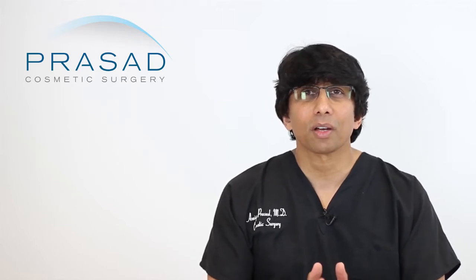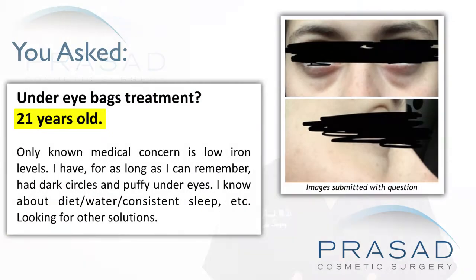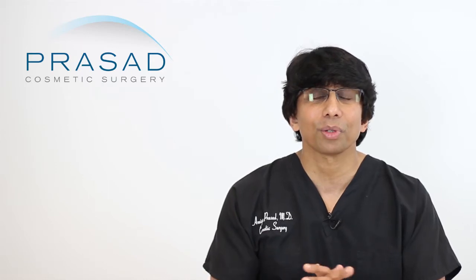Thank you for your question. You've submitted several photos from multiple angles of your eye area. You state you're 21 years old, you're aware of a low iron level, and you're well aware of other variables that could be contributing to under eye bags, and you're looking for some guidance as to what to do.